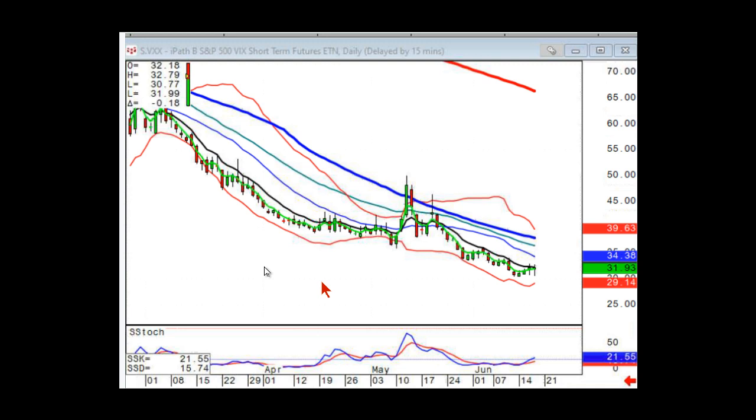VXX will reverse split the lower it goes — yes. Once it gets sub-$20, as per the prospectus, they will say it's time for a reverse split and announce when they're going to do it. And then it's pretty seamless.